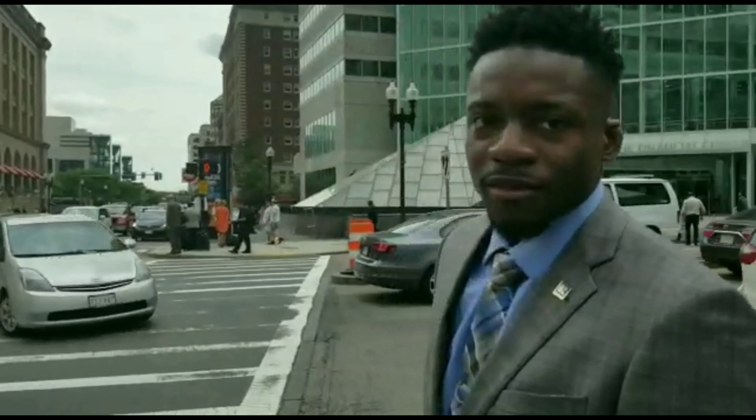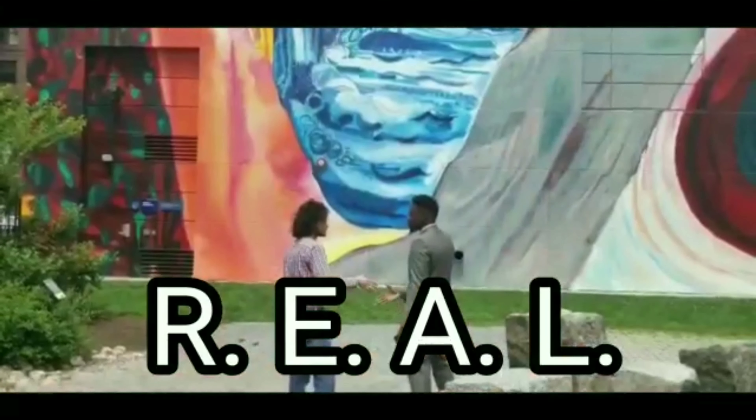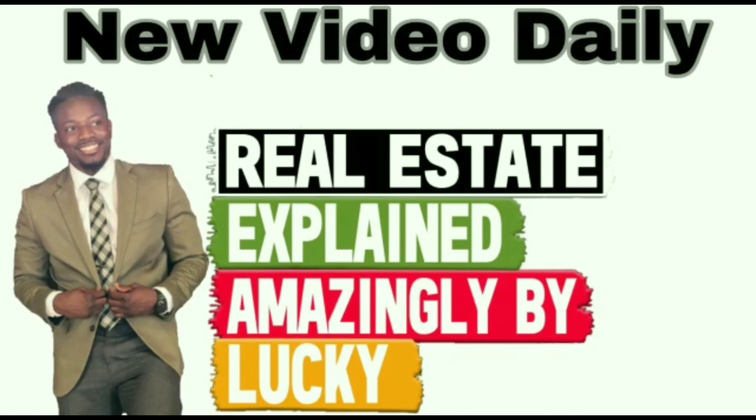This is JLuckyHenry, Keller Williams agent in the greater Boston area. You won't believe how many people need to get REAL — R-E-A-L — Real Estate Explained Amazingly by Lucky in 90 seconds, give or take.